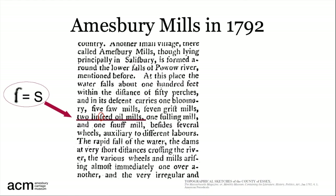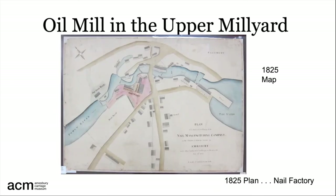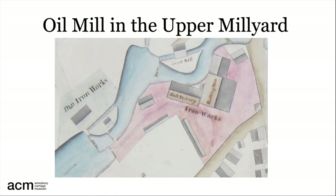The description tells us that they were on the Powwow River, but where on the river is not mentioned, so part of the job of understanding them is finding them. The 1825 map of the situation of the nail factory and the ironworks shows what the Powwow looked like about 30 years after the 1792 description. If we look closely at the first dam on the left, we can see that across from the old ironworks, the 1825 map shows a small unidentified building on an island.